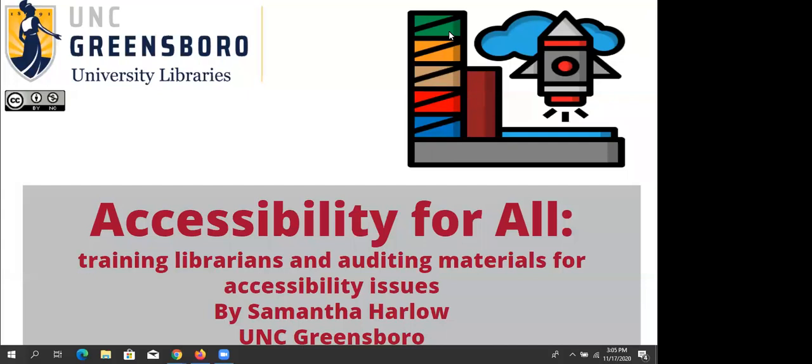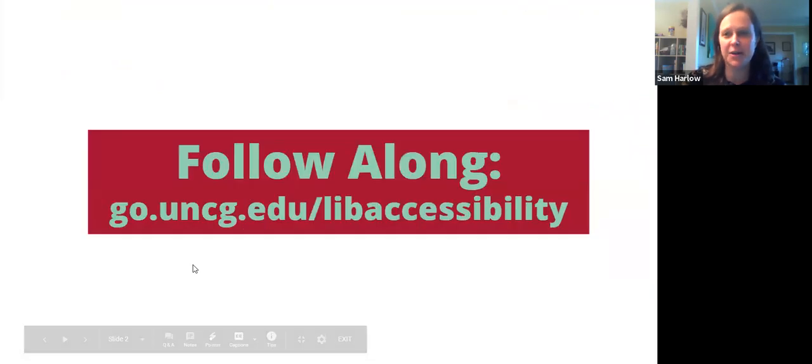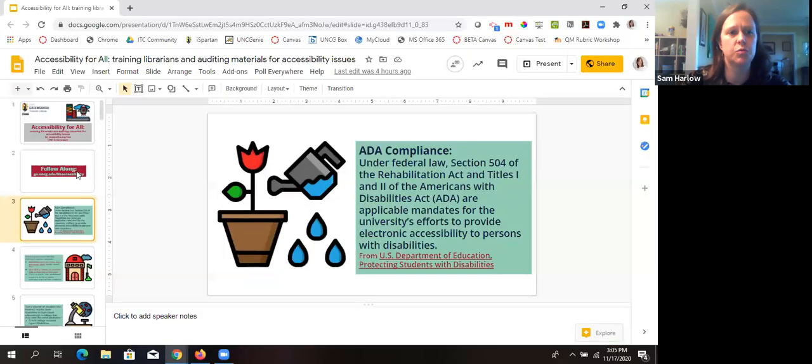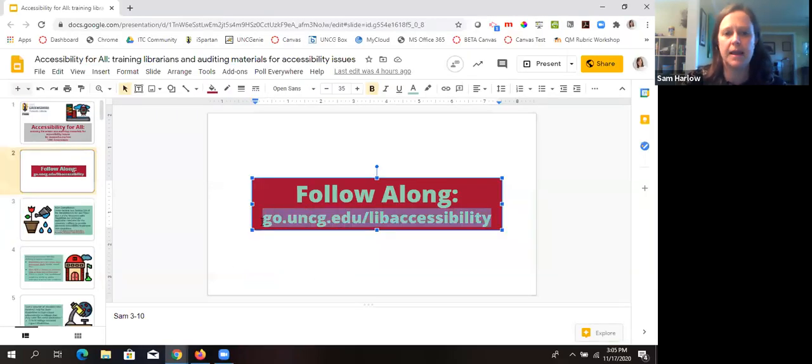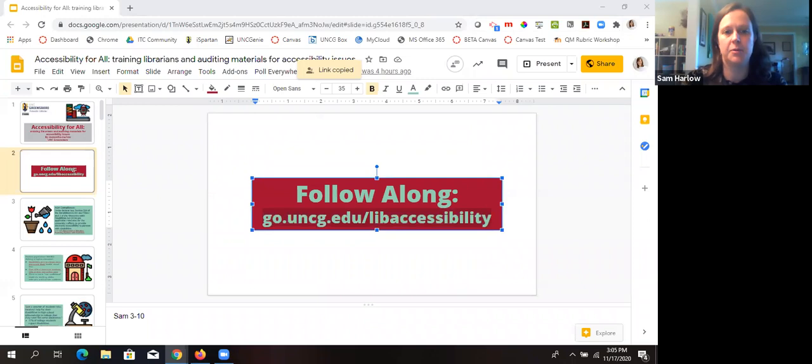If people from technical services end up coming in too — again this is very collection-focused, so if people have comments or additions, let me know. This is something I did show to Kate Hill at one point when she was still with us — our past e-resources librarian. Here's a go link, and I will throw it in the chat. You can follow along if you want, as it also has a lot of links in it, so if you're the kind of person who wants to go out and look around while I'm presenting, that's totally fine.